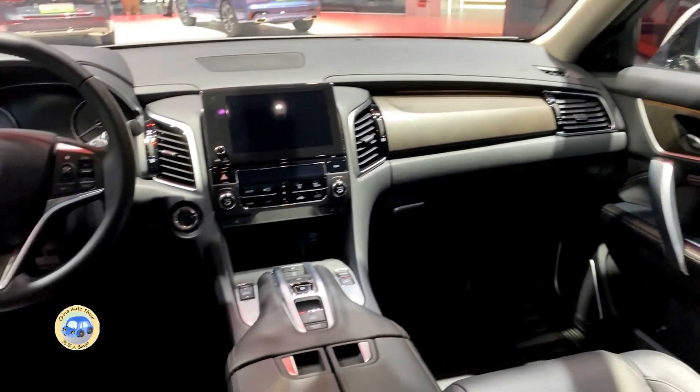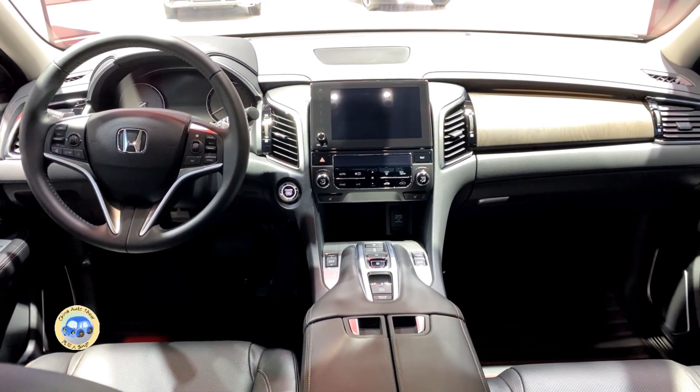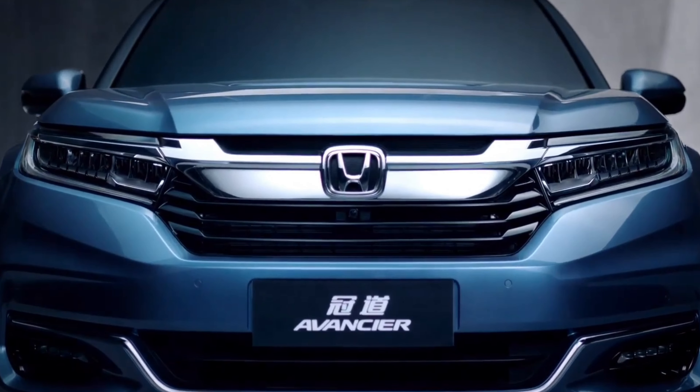Alright, let's wrap it up with our final thoughts on the Honda Avanciere 2024. From its captivating exterior design to its luxurious and spacious interior, this vehicle truly stands out from the crowd.